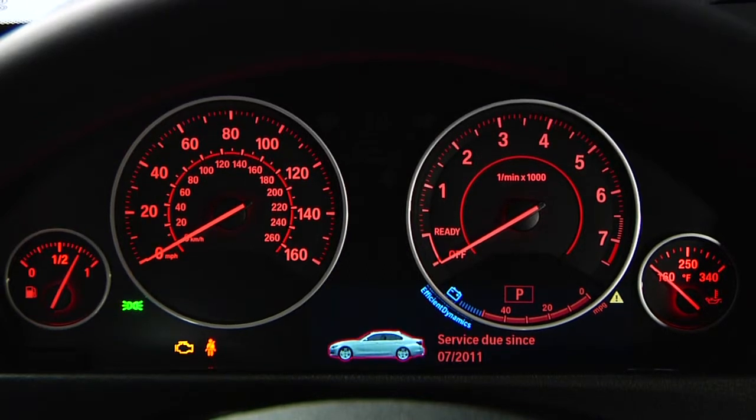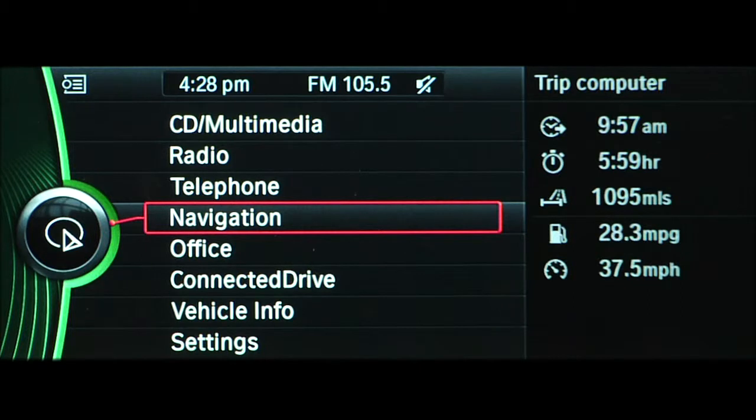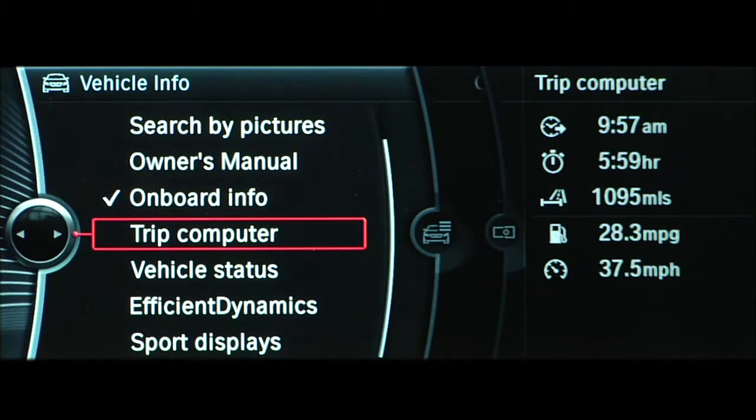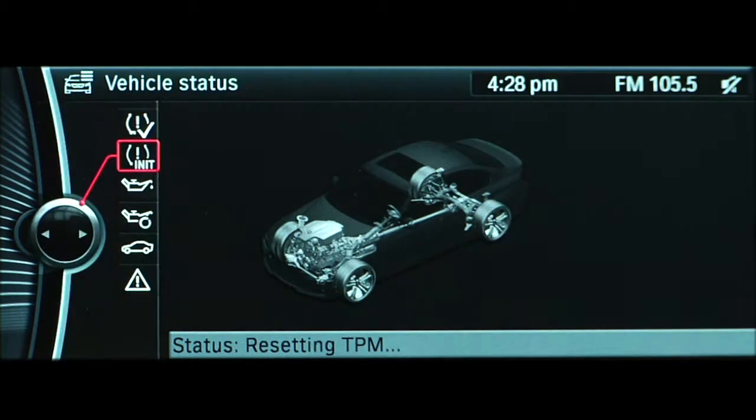Here's an example of what this reminder looks like on the 3 Series sedan. If at any time the driver wants more information about the scope of service required, this can be viewed in the iDrive display. Select Vehicle Info, then Vehicle Status, and finally Service Required.